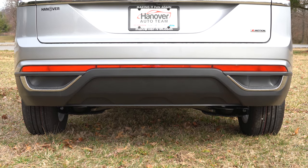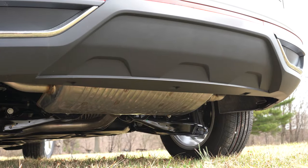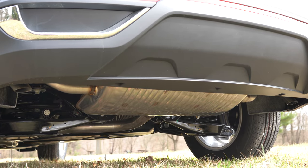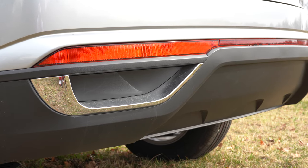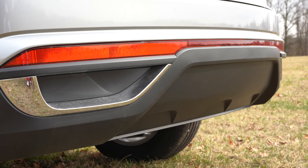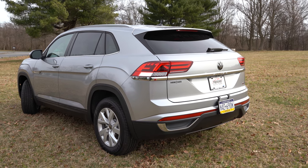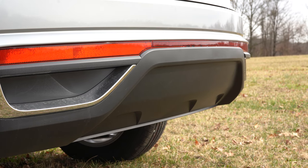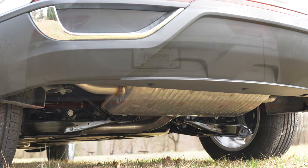One area for improvement on the exterior: the dual exhaust outlets are pointed toward the ground and hidden where you can't see them. The Atlas Cross Sport imitates dual exhaust with chrome surrounds on the rear bumper, but those are not actual exhaust outlets. If it were me, I'd expose them with some chrome tips — right now it looks like the car has no exhaust system. But anyway, here is that exhaust clip.